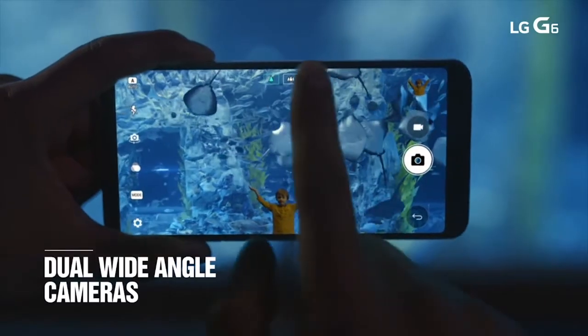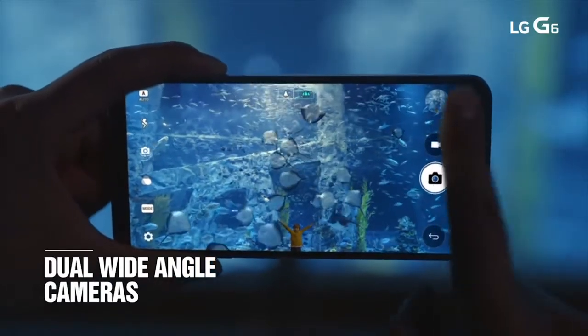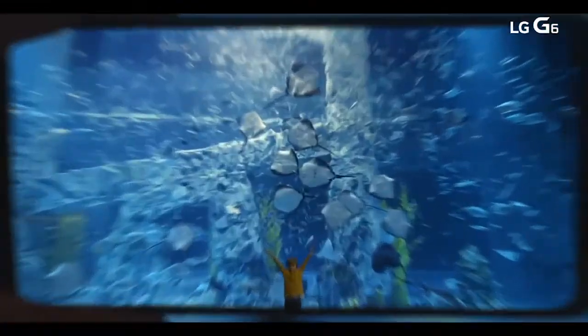As always, the cameras on LG's phones are fantastic. The twin 13 megapixel cameras on the back of the phone give you the option of taking a wide-angle shot or a standard image.